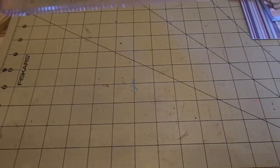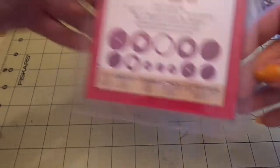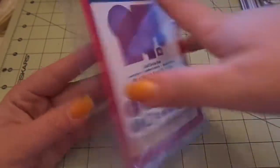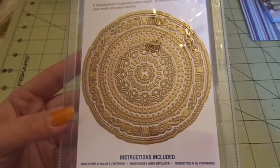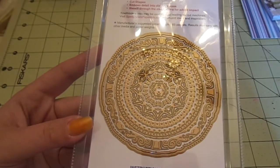Then I got the Spellbinders Imperial Gold Majestic, Gold Circles 1 — that's what it's called. You can do all these different layerings, and these are what the dies look like. They're gold — so pretty. This is my first gold one, and it was $12.99. Not bad at all.